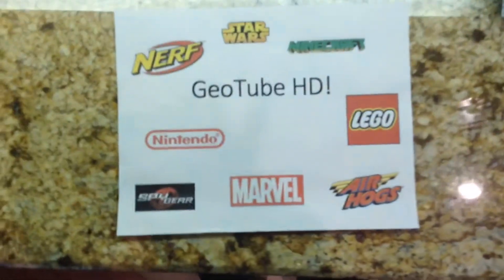Oh yeah! Hello friends! This is George from Geotube HD and I'm in my room and I got Build-A-Bear Geotube HD!